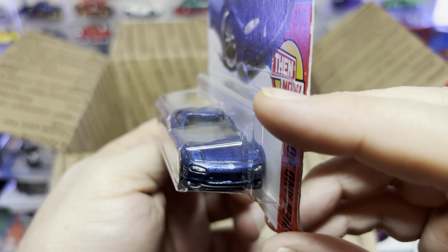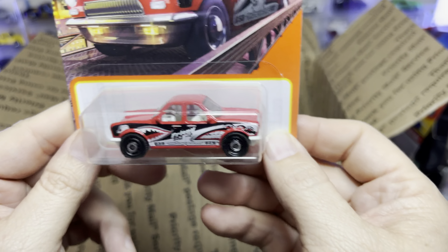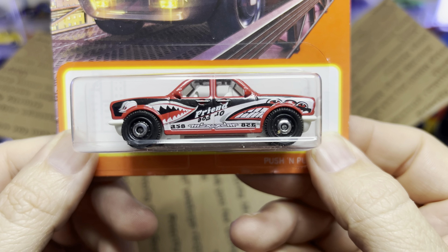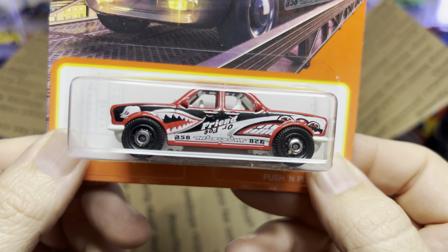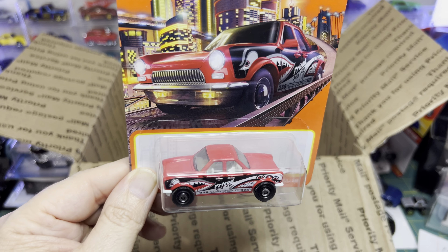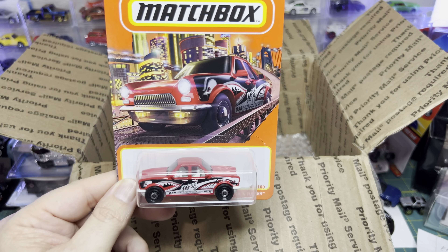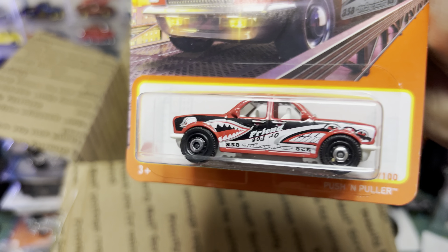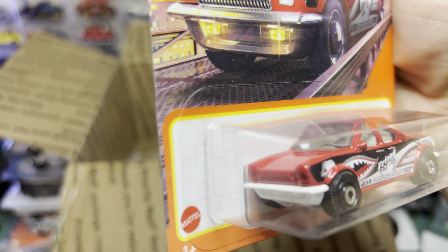Now I've seen this on the pegs a couple of times — the Push Puller. It's a car with two front ends — no back end, just the same car with two front ends. And if you look in there, there's a steering wheel on that side and a steering wheel on that side. So you can drive this car either way. Look at that deco. I've seen this a lot on the pegs and would look at it and put it back. But now here it is — it's in my collection.